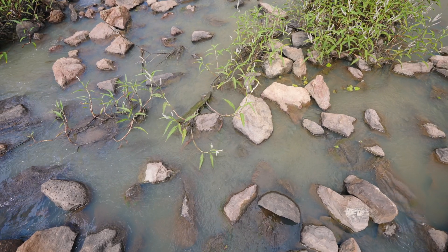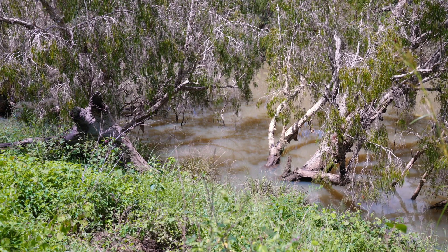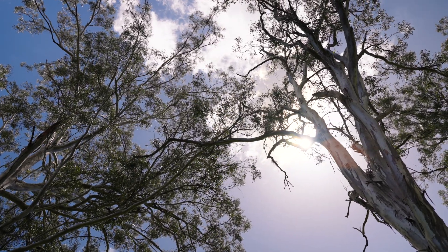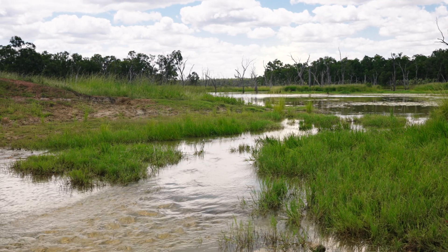Floodwaters can transport sediment hundreds of kilometres, especially the fine sediments — the silts and the clays. They can make it all the way out to the reef in those inshore marine environments. Corals and seagrasses both rely on sunlight for survival, and when you get high levels of sediment in the water for extended periods of time, it affects sunlight penetration and can affect the health and survival of corals and seagrasses.